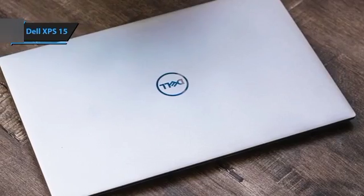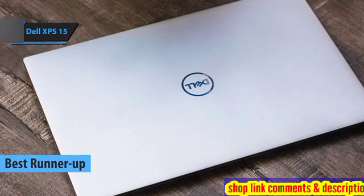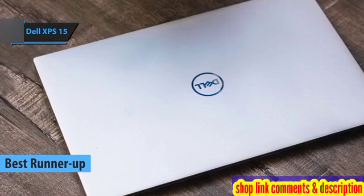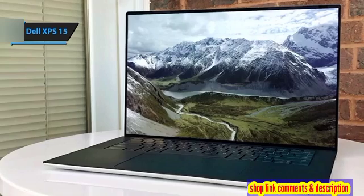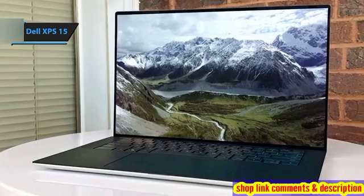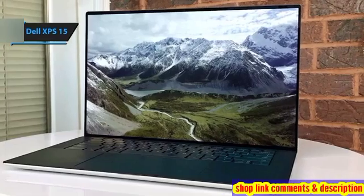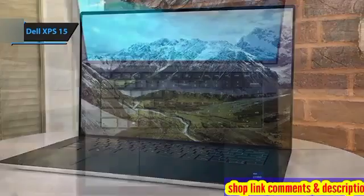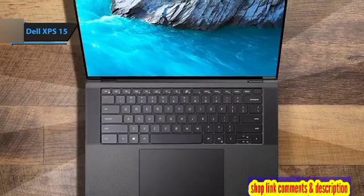Dell XPS 15. This model distinguishes itself as a sleek powerhouse, perfect for those who prioritize portability without sacrificing performance. Featuring cutting-edge Intel Core processors across all variants and preloaded with Windows 11, the Dell XPS 15 is designed to cater to the rigorous demands of engineering software and 3D modeling tasks.